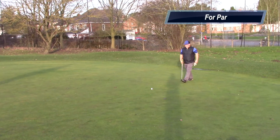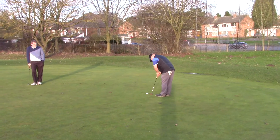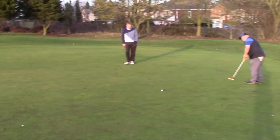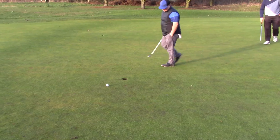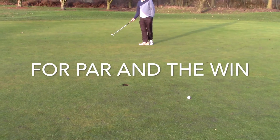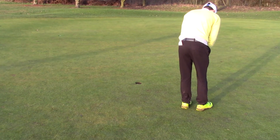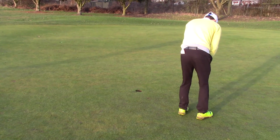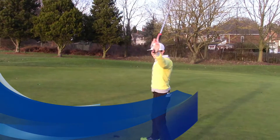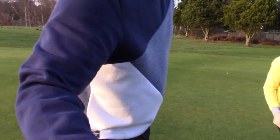That's a good putt — just pulled it a little. Tapped that in for a par. I've got to make this for you. Tom to make this — is this for the win? This is for the win. Left edge. Has he got where it takes? Oh, he's got it — celebrating. Cheers Steve, good game. Well done everyone. Thanks for watching guys, don't forget to subscribe.